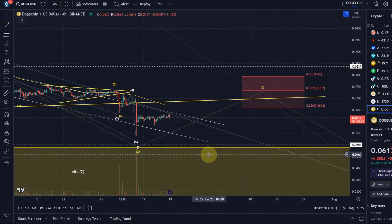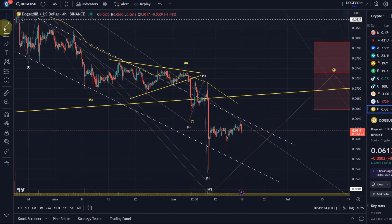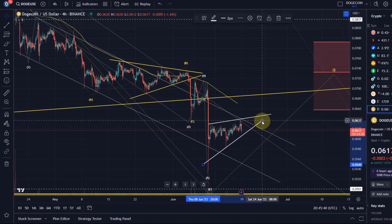At the moment, I have no evidence that Doge bottomed here somewhere. In fact, it's just producing a so-called ascending wedge, which is a bearish pattern typically — would typically break to the downside. We need to see, but typically they do, and it would be in line with the wave count because that could be a nice wave 4 in an ABC structure.